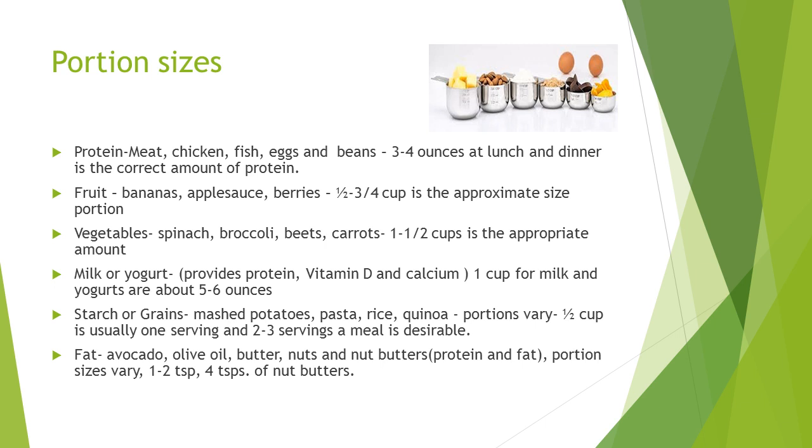Fruits and vegetables are the next two categories. Things like bananas, applesauce, and berries are easier to chew and swallow. Half a banana is considered a serving, and half a cup to three-quarters of a cup is the approximate size. The more vegetables the better — a cup to a cup and a half is the approximate amount. Vegetables are also a good vehicle for adding healthy fats to get more calories, such as olive oil or dressings on salads to keep things moist.